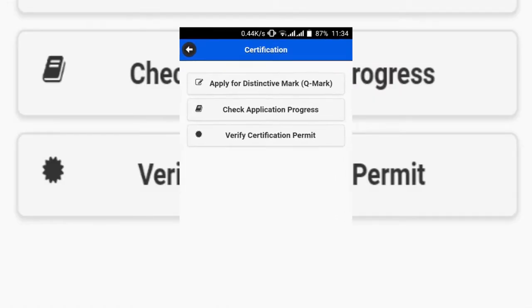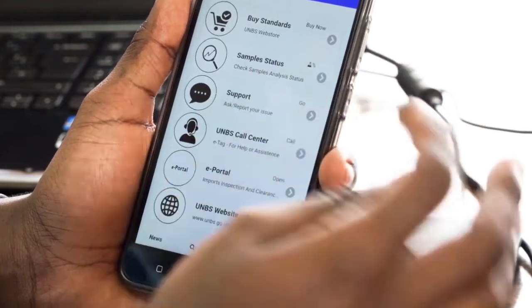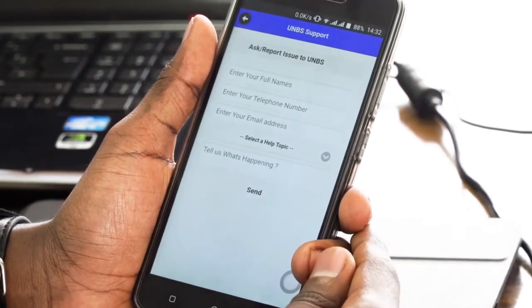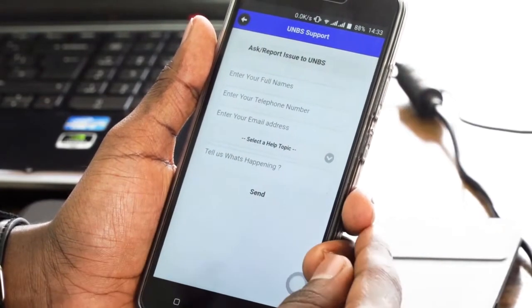The UNBS mobile application is simplifying the rest of the processes. It also has a feature for support and complaints. You can submit your complaints using the mobile app.